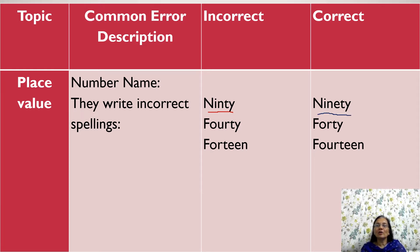Again, for 40, they write F-O-U-R-T-Y, which is wrong. They have to write F-O-R-T-Y. Now, another number, 14 — for that, they write F-O-R-T-E-E-N, which is wrong. They have to write F-O-U-R-T-E-E-N.